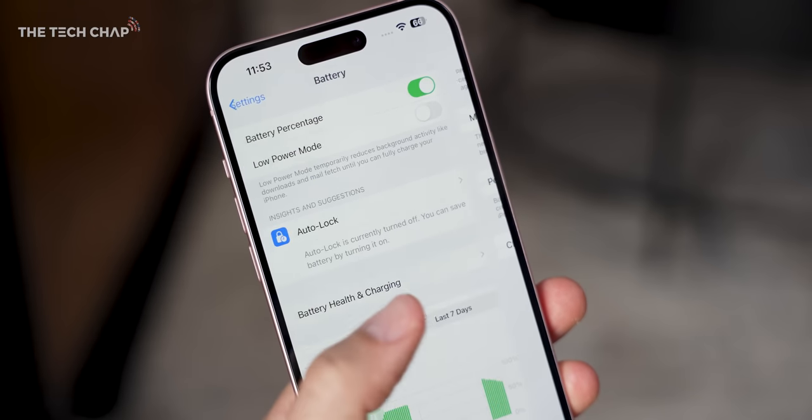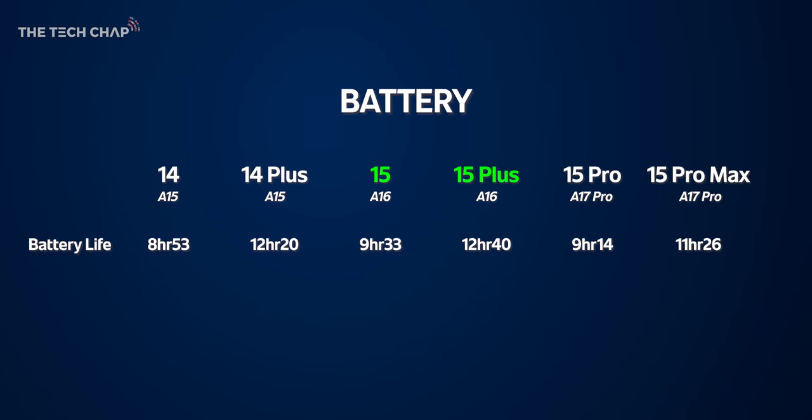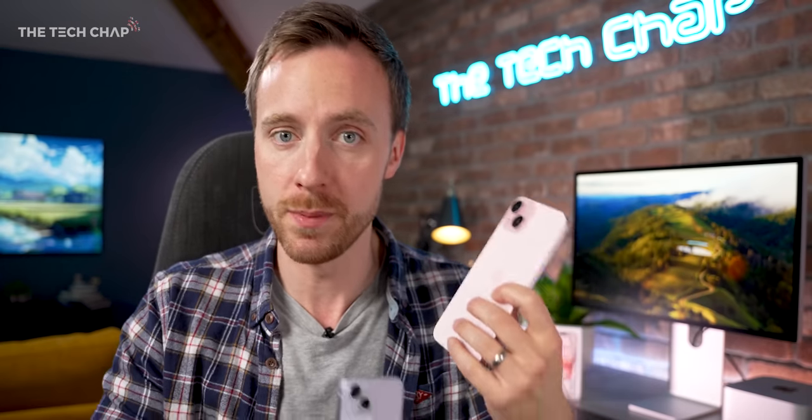Before we get to the camera, let's talk battery life. Over the last week testing all these iPhones, the 15 Plus got me to about 11pm at night with around 35% battery remaining, whereas the iPhone 15 had about 22–23% left — so a good three-hour difference between them. Depending on how you use it, a day and a half of use on the regular 15 is pretty reasonable.